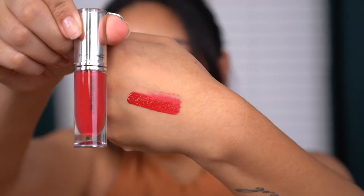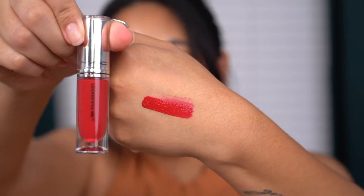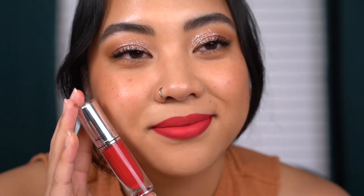Next up we have shade 77 Gossip. This one is going to be a fuchsia pink and I'm excited. Here is the shade Gossip — it is definitely a very bright, very fuchsia pink. I think this is beautiful. It kind of leans towards a reddish pink.